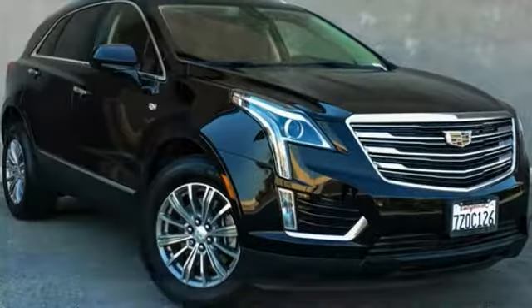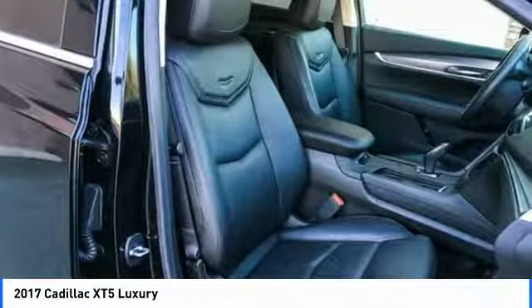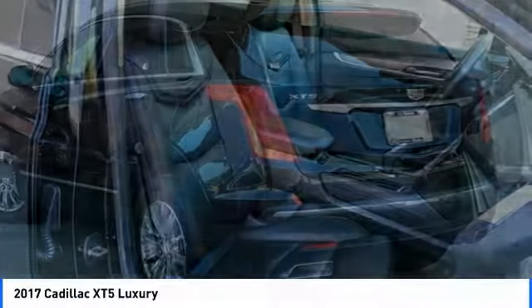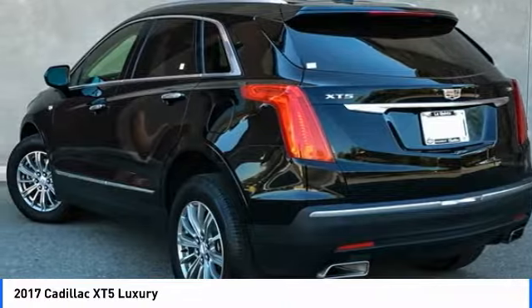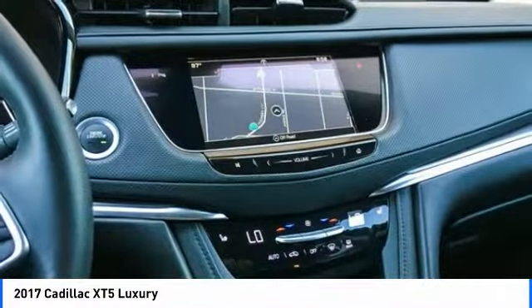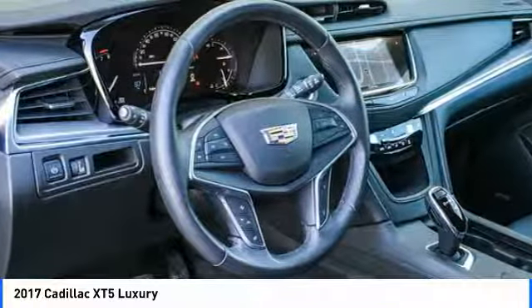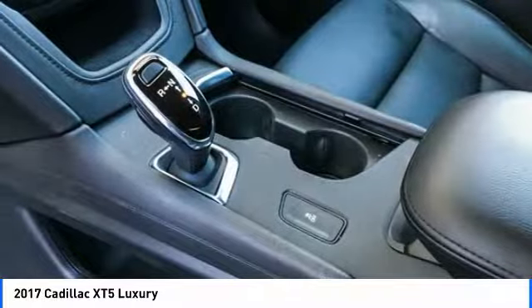Take a ride in the 2017 Cadillac XT5. The Cadillac XT5 was crafted to adapt to your needs while expressing your distinctive sense of style. Visually striking and intelligently designed, this crossover outsmarts any task with progressive technology and an accommodating interior. Here are some of this vehicle's great options.